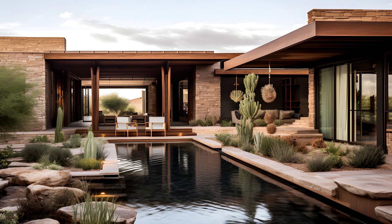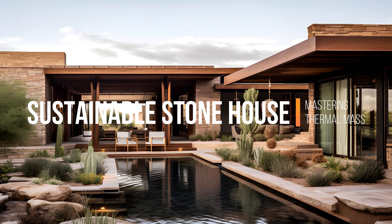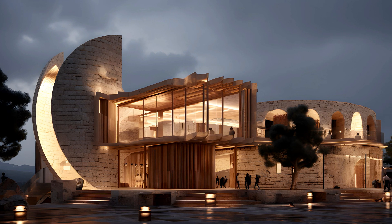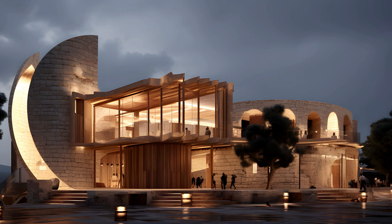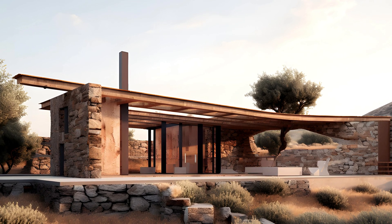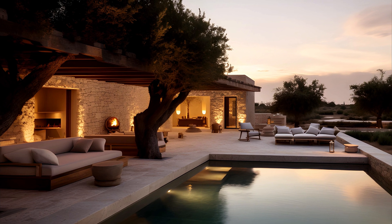In the realm of sustainable construction, the use of thermal mass is gaining prominence as architects and builders seek innovative solutions for energy-efficient homes. One particularly fascinating avenue is the construction of stone houses, where the inherent properties of stone contribute to creating environmentally friendly and comfortable living spaces. This deep dive explores the art of mastering thermal mass and sustainable stone house construction, shedding light on techniques that enhance energy efficiency and bring timeless aesthetics to the forefront.